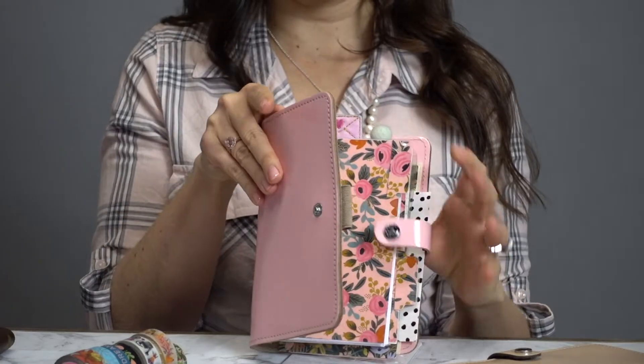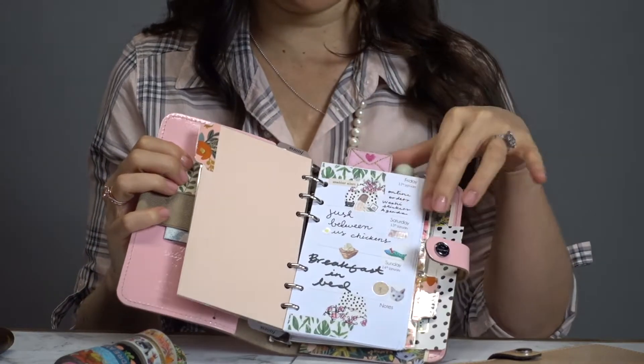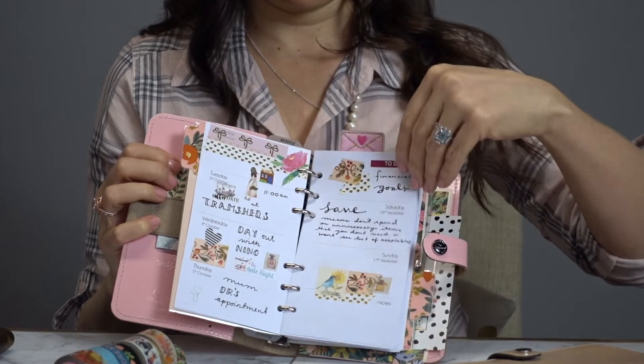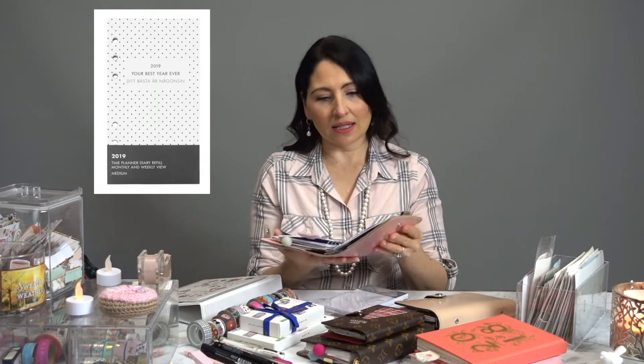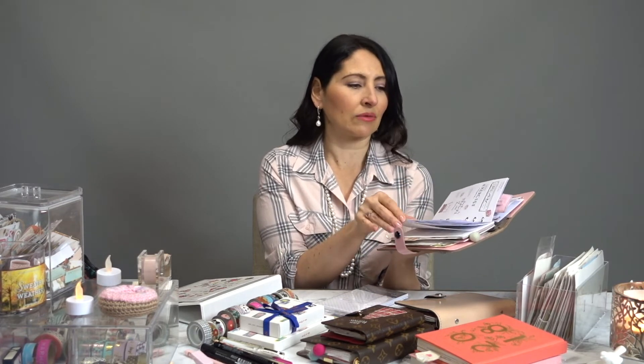However this year I'm going to be using it for around the home. I'll take out the inserts I currently have and use pages from Kiki K — these are from 2019. They'll go in here and this will lay on our kitchen bench so that my husband and I can write down what we're doing each day, each week, as things come up, so we both know who's doing what.